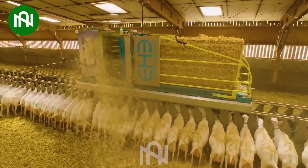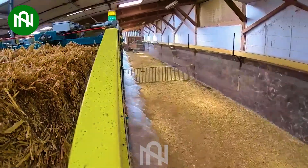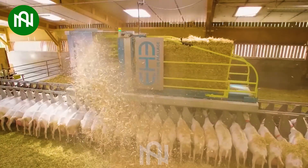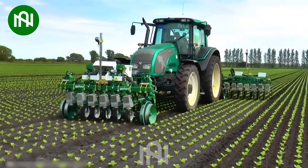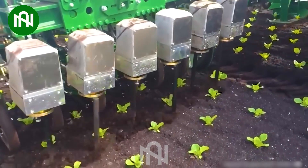I'm confident that thanks to this machine, the barn will always be dry and clean. This machine can till the soil around the crops perfectly without harming them.